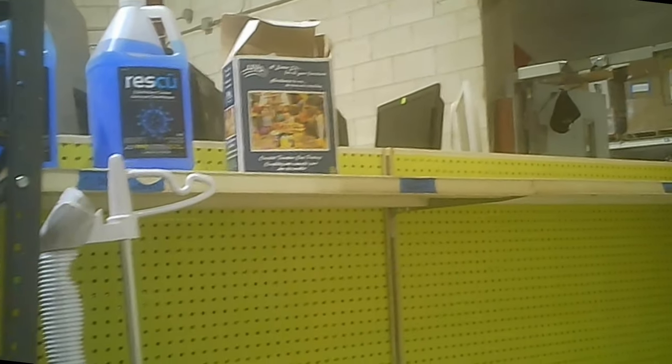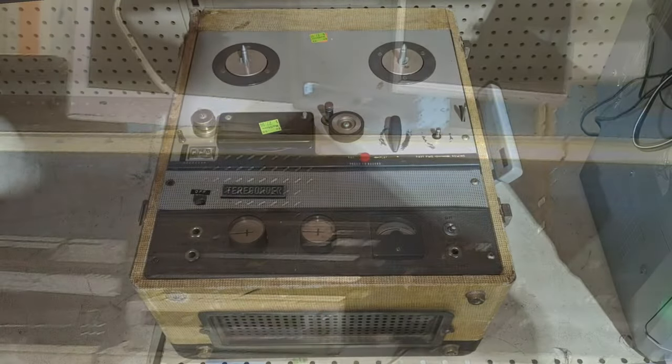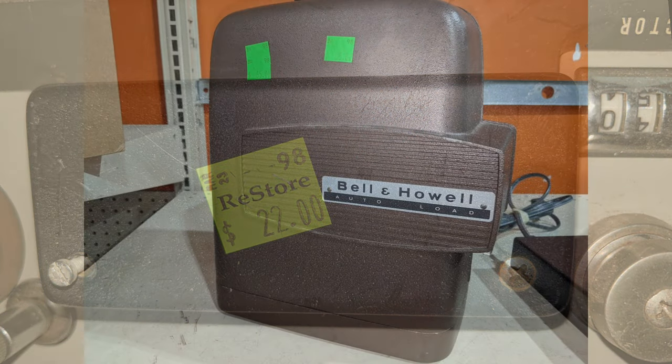They've got stationary goods as well, and odd things you don't typically see — like a clothing steamer and some cleaning goods. Around the corner we've got electronics: monitors, stereo receivers, DVD players, CD players. We also came across a reel-to-reel tape deck — not a bad deal at 22 bucks, might need some work and cleanup, but you're probably ahead of the game.